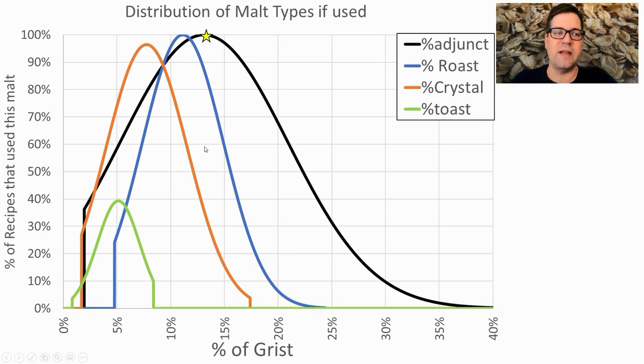I'm going to use right at the average on adjuncts — mainly flaked oatmeal — a little less than the average on roast, a little less than the average on crystal following that trend, and a little less than the average on toast as well.